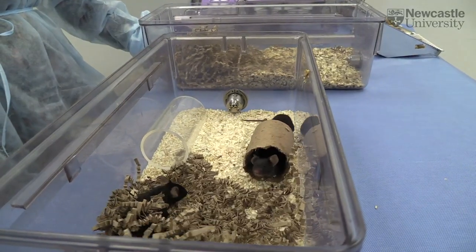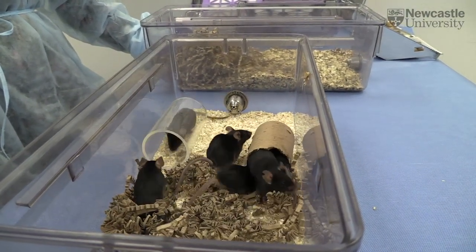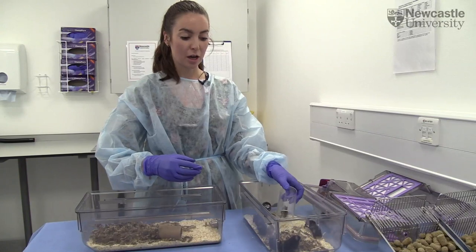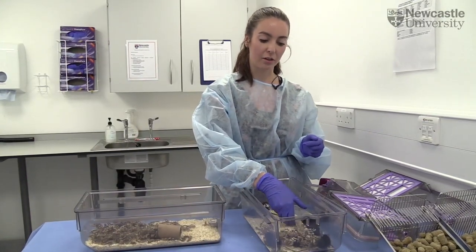My PhD was looking at whether we could find new ways of measuring animal emotion. This builds on Jane Hurst's previous work at the University of Liverpool.